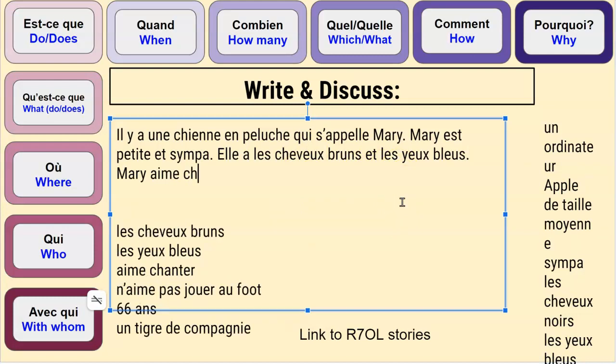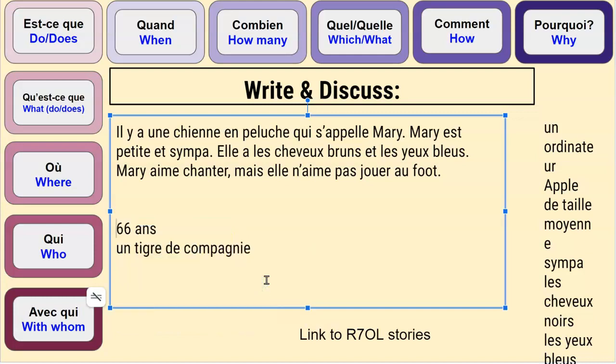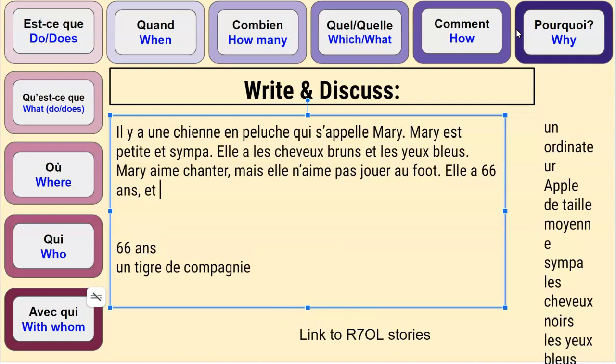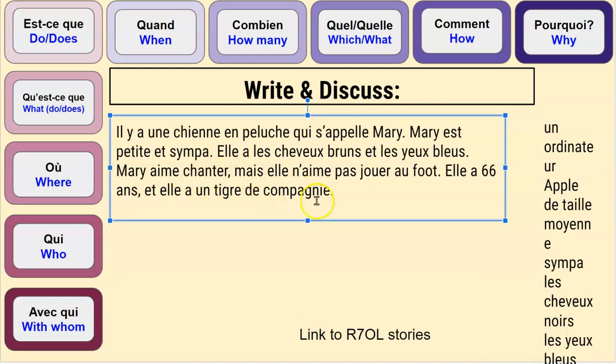Marie aime chanter, mais elle n'aime pas jouer au foot. Marie a quel âge? Elle a soixante-six ans. Et elle a un tigre de compagnie. Un animal de compagnie is a pet. Anytime we put a specific animal — like un tigre de compagnie, un chat de compagnie — it means a pet tiger, a pet cat.